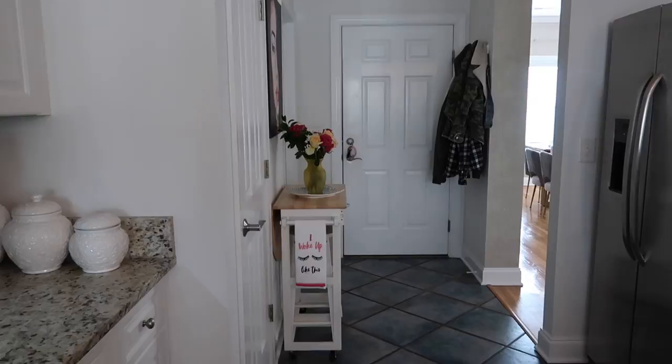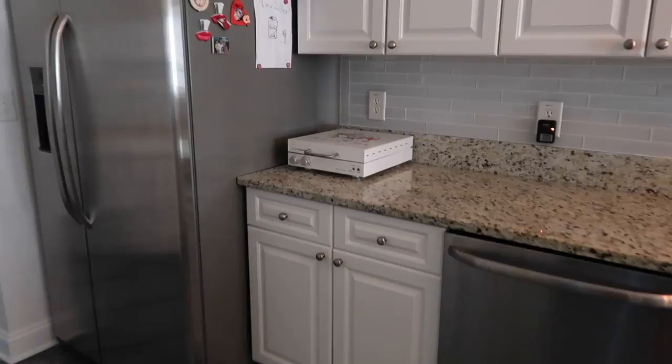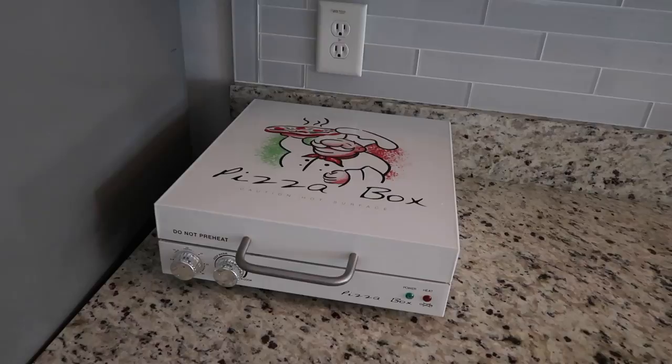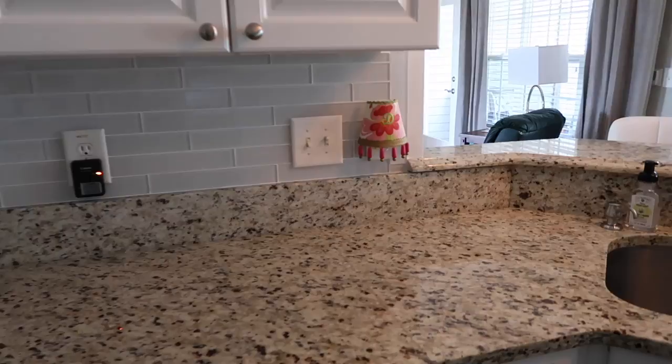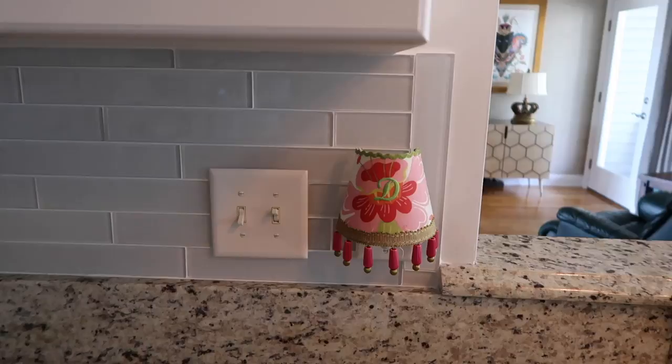That's all of our jackets and stuff hanging down there — that's the door we come in nine times out of ten from the garage. My mom and dad got this for Will; he's loved it. It's like a pizza maker and you can also warm things up in it. He's really enjoyed it. And I made that nightlight when I used to sew and embroider — it matched my curtains but I still liked it so I kept it.